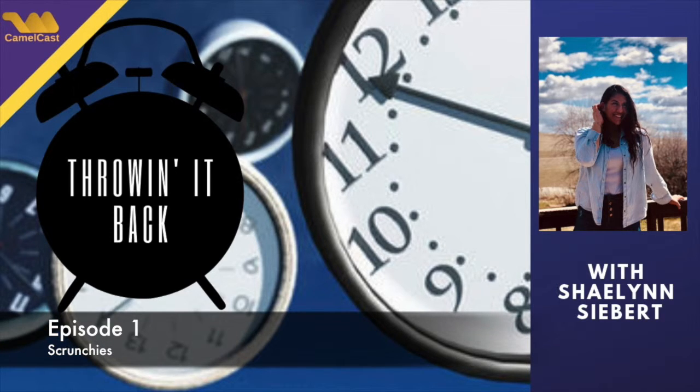Hello Campbell County students, staff, and visitors. Welcome to the first ever segment of Throwin' It Back on CamelCast. Today's visitor is Sierra Ars. Hi guys!